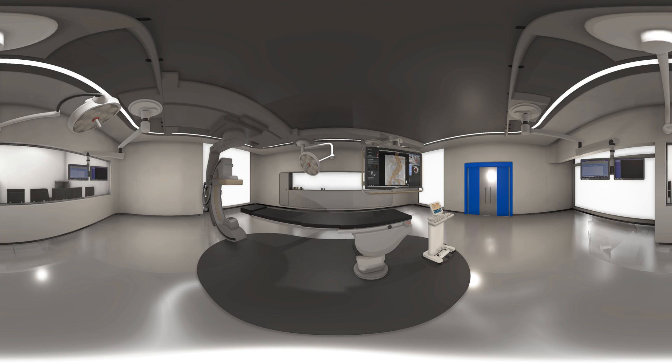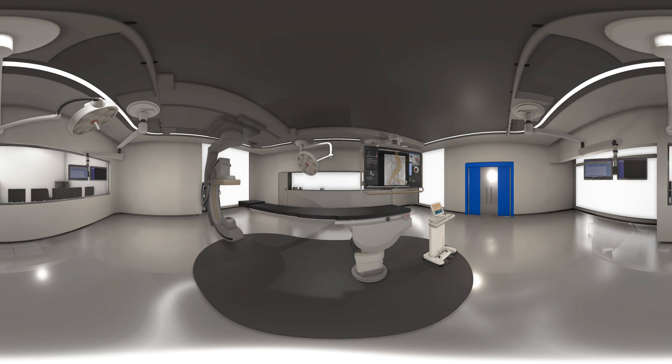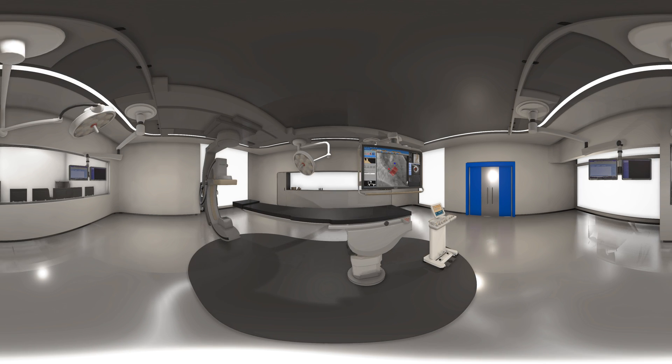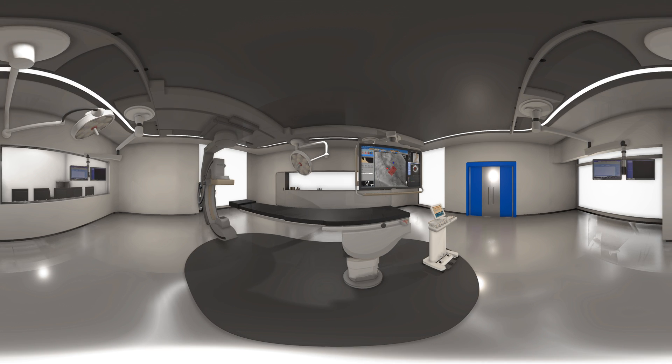Vessel Navigator provides an intuitive and continuous 3D roadmap to support navigation through complex vessel structures. For structural heart disease procedures, Heart Navigator assists in planning, device selection, and x-ray projection angle selection.